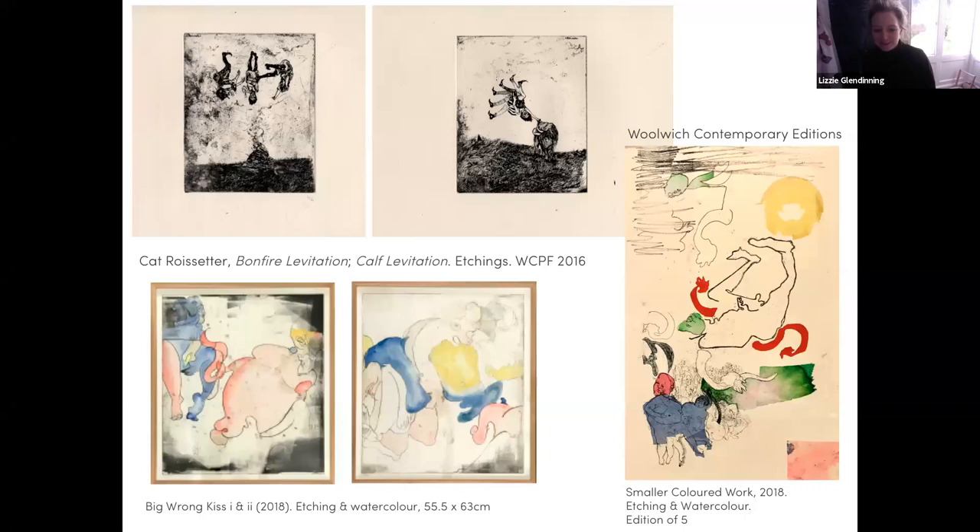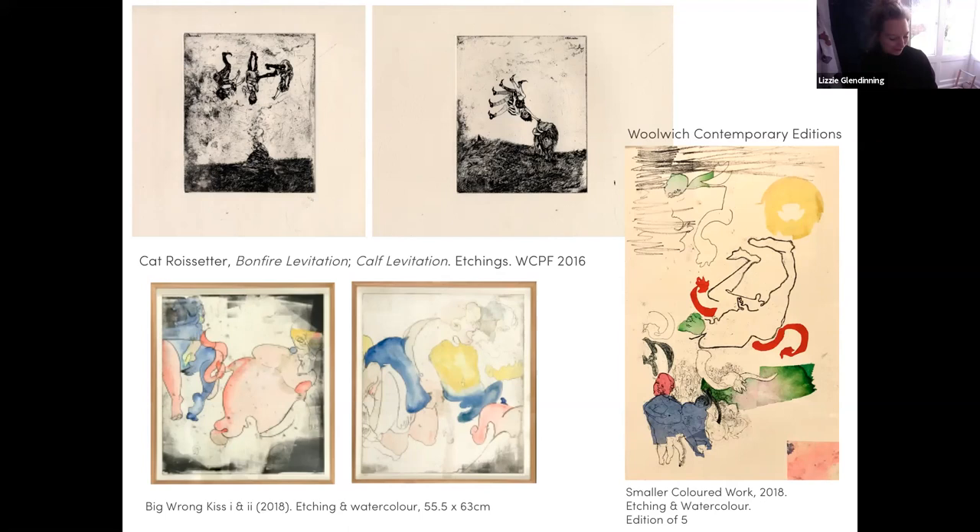The bigger 'Kiss One and Two' pieces and the smaller coloured work from Woolwich Contemporary Editions were pieces you created during a residency from a Woolwich Contemporary prize awarded in 2017. You can see the shapes evolving — some of the characters in that bottom right-hand corner, the sort of bulbous rounded shapes of indulgence, are really characterful, cartoonish but really pertinent in what they're trying to say about indulgence and things like that.